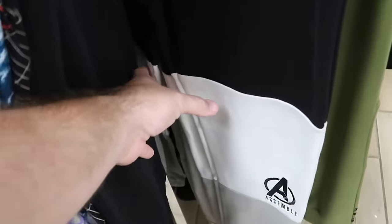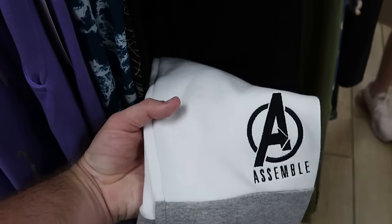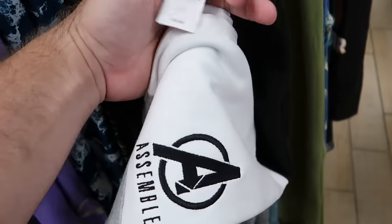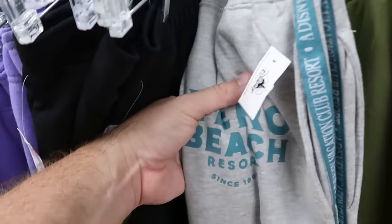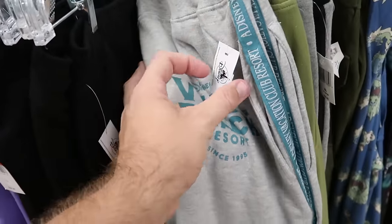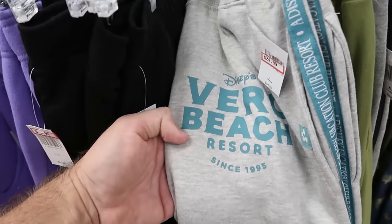They do have some Avengers Assemble sweatpants as well — tricolor with gray, black, and white, with the Avengers logo embroidered — $19.99 from $35. Here's a really fun retro pair from Disney's Vero Beach Resort since 1995 — it says DVC going down the front — only $24.99 marked down from $55.